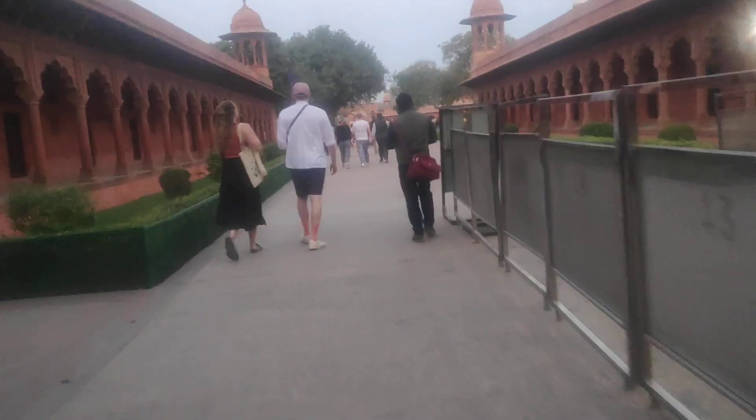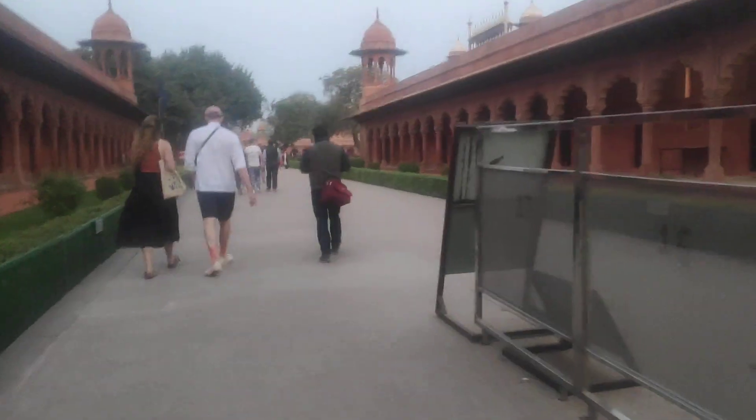Take a photo of me from there. This outside vehicle, you can come anytime. See the Taj Mahal entry from there.